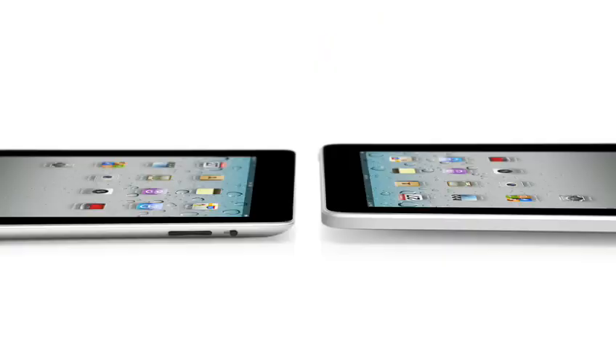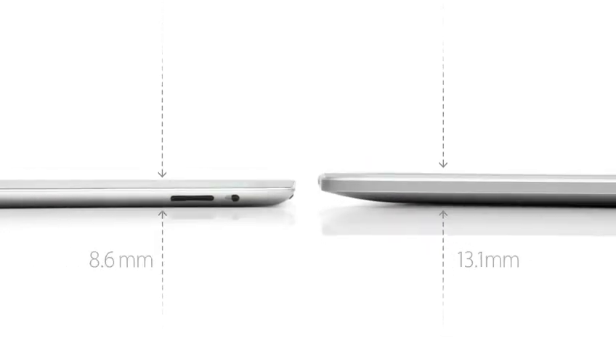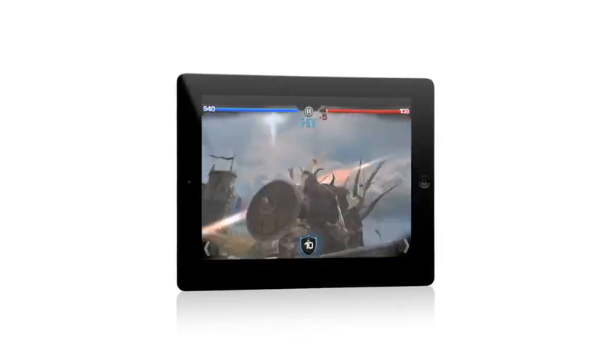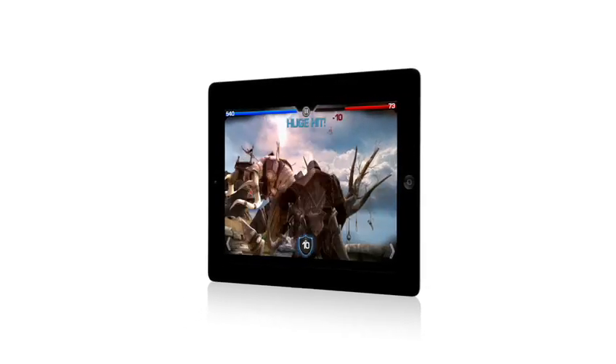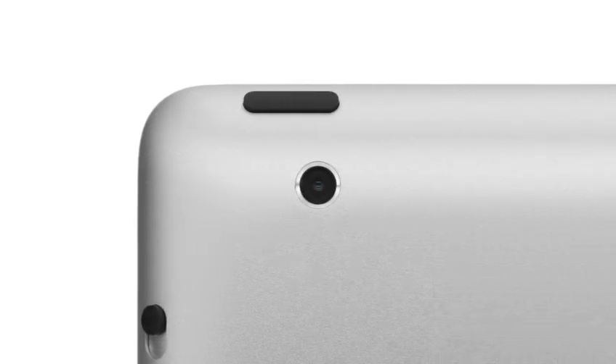iPad 2 really builds on the success of the original iPad. It's a third thinner and up to 15% lighter. It has an all-new dual-core A5 chip, which is up to twice as fast with up to nine times the graphics performance. We built in a front-facing camera for FaceTime and PhotoBooth and a rear-facing camera that shoots HD video, and we've been able to do all of this while still maintaining up to 10 hours of battery life.